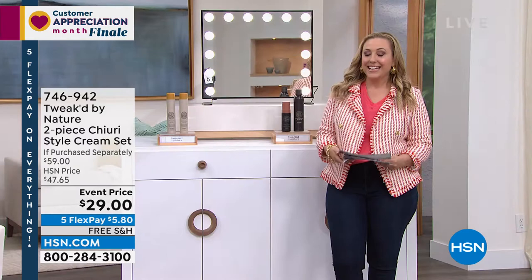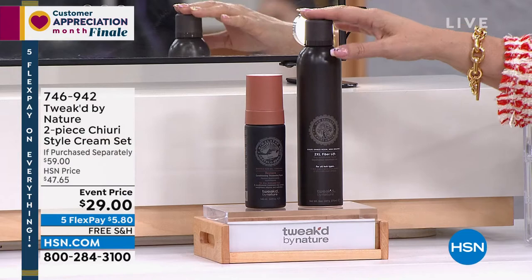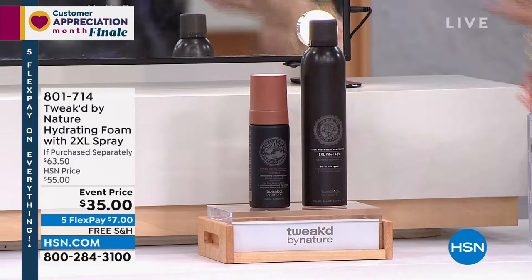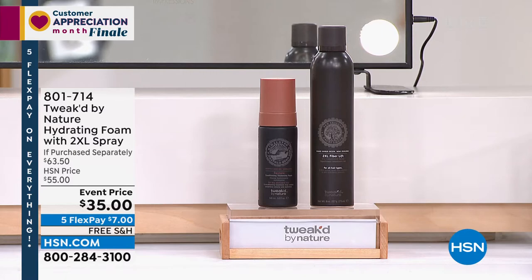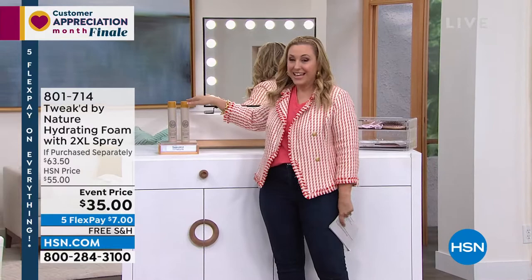Also in this hour, we have one of the number one sellers: the XL Fiber Lift double XL Fiber Spray, $35 on its own. For $35, it's essentially buy one get one, and what you're getting is the styling foam with Ditello seed oil and amazing ingredients for body-building and conditioning — a touch of grip with a proprietary amber resin. It's perfect for adding light body and volume to your hair. You're getting both items for the price of one.